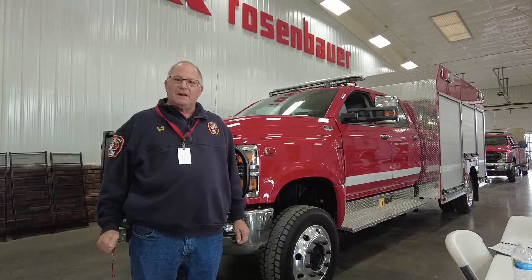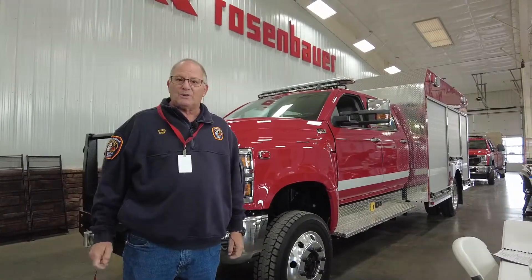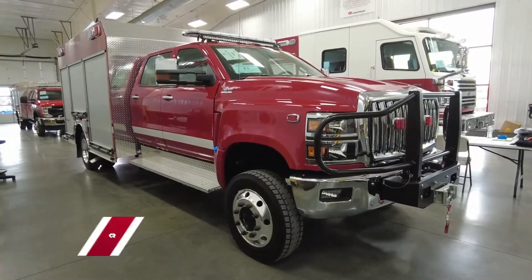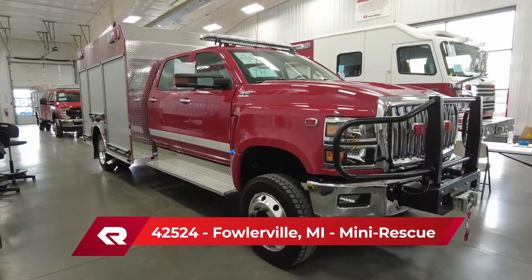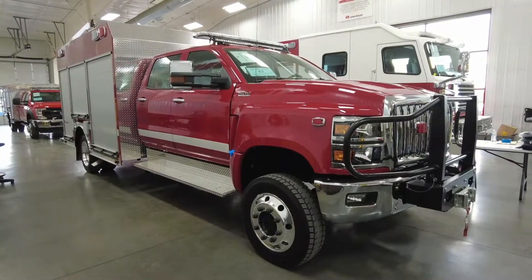We're here today doing our final check on our Rosenbauer Rescue. We actually bought a very similar apparatus from the FDIC show a couple years ago and it's worked out great for us.